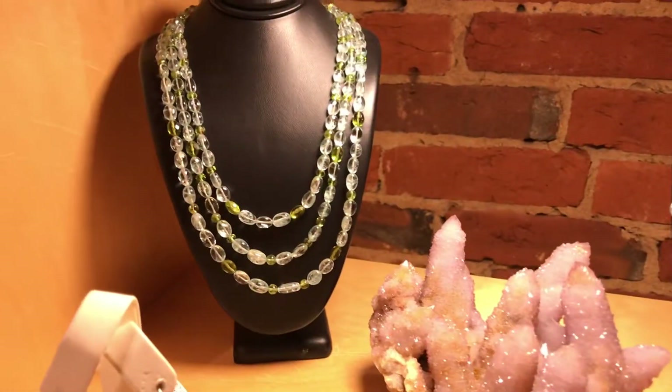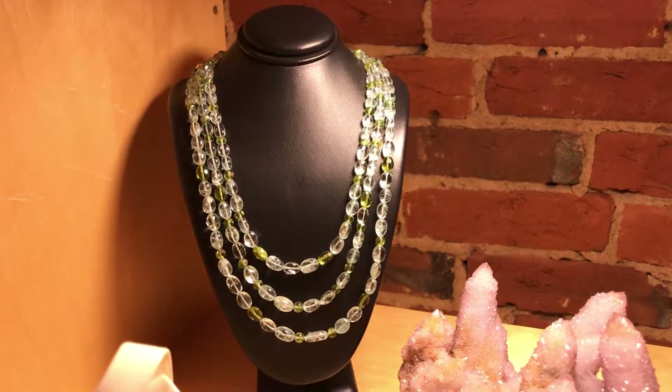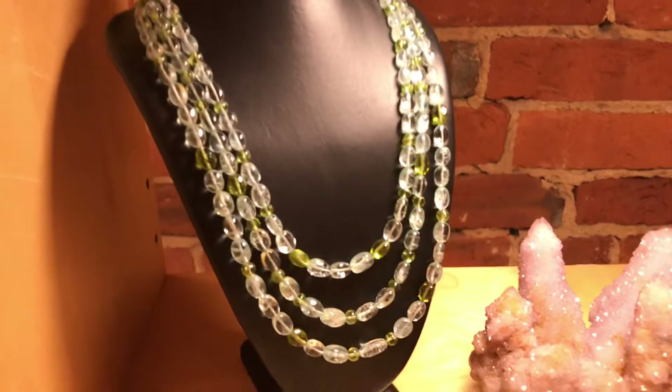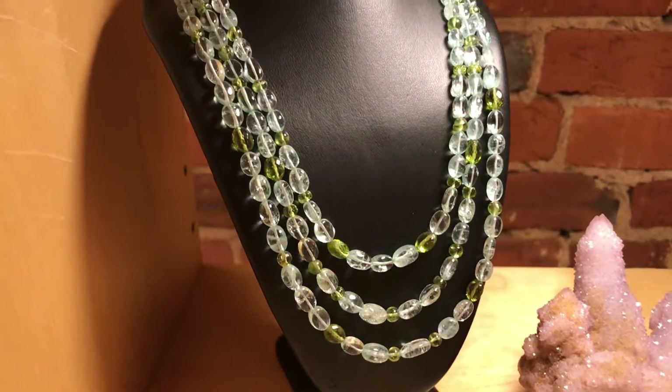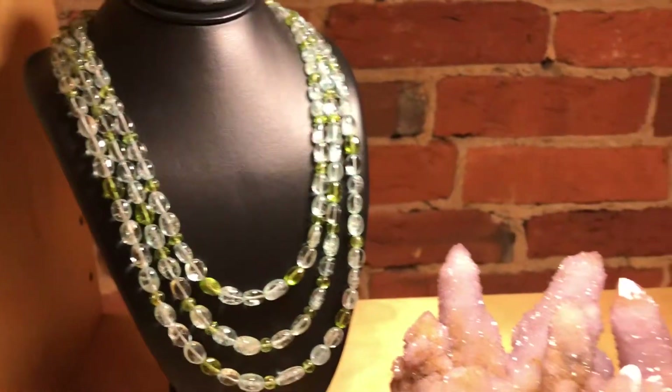The first necklace is a peridot and aquamarine triple strand. You'll see that you've got little round and oval shaped peridots and the little oval aquamarines.